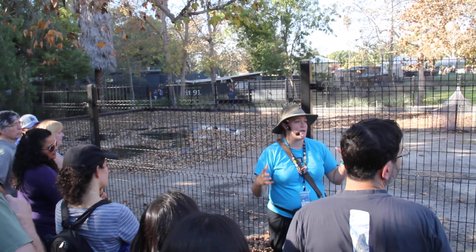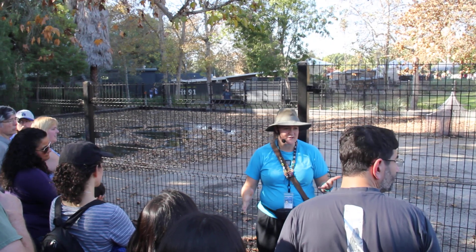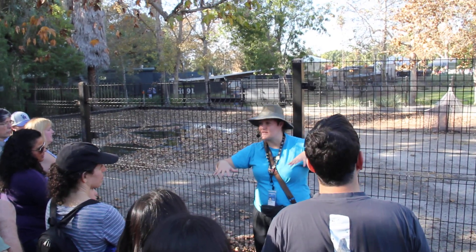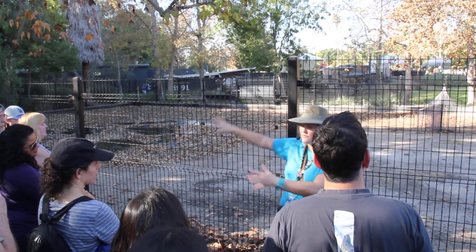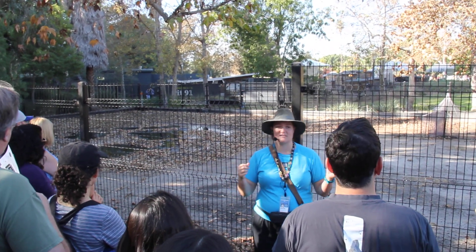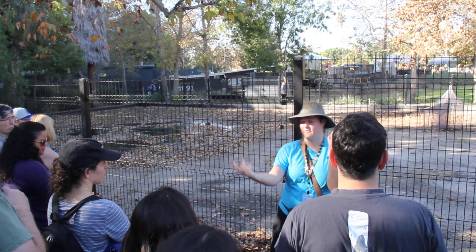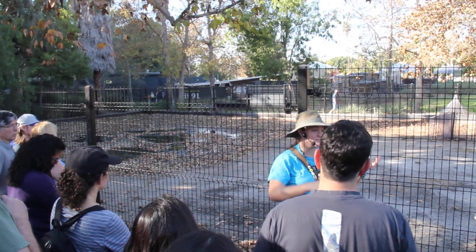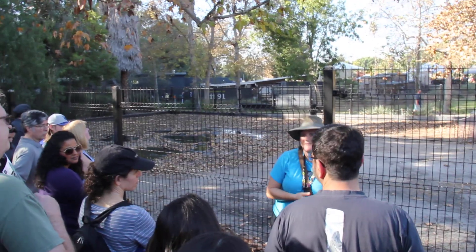Other scavengers such as coyotes or mountain lions would also be attracted to the scene. Maybe not all of these animals would get stuck at one time, but some would eventually. Other things get blown over the top of the seep — leaves and insects would get caught in this whole jumble of decomposition. Birds coming down — vultures, scavenging birds. Big teratorns at the time.